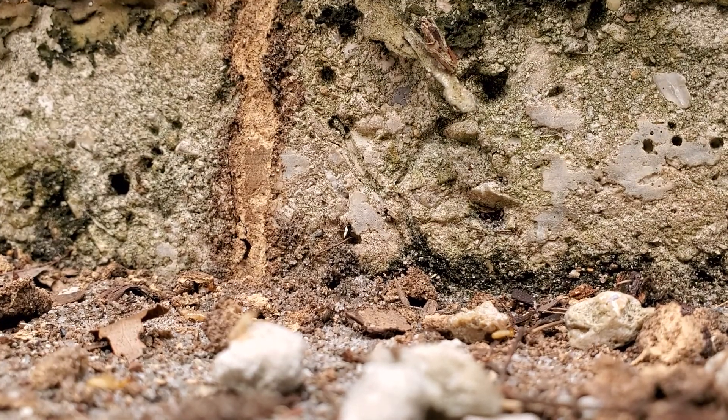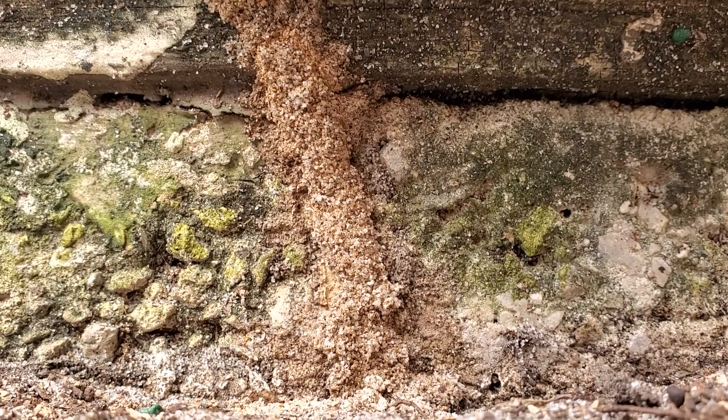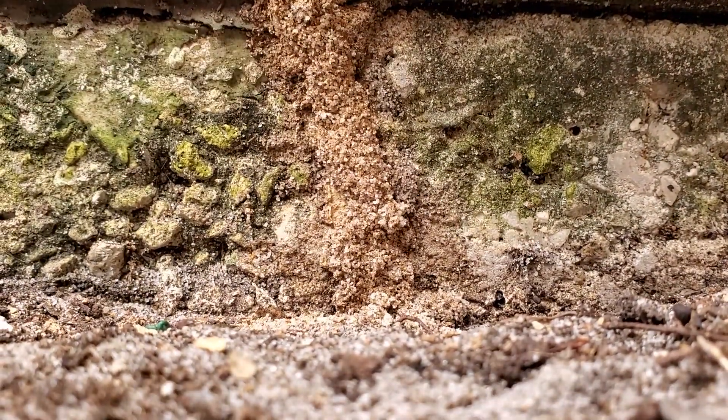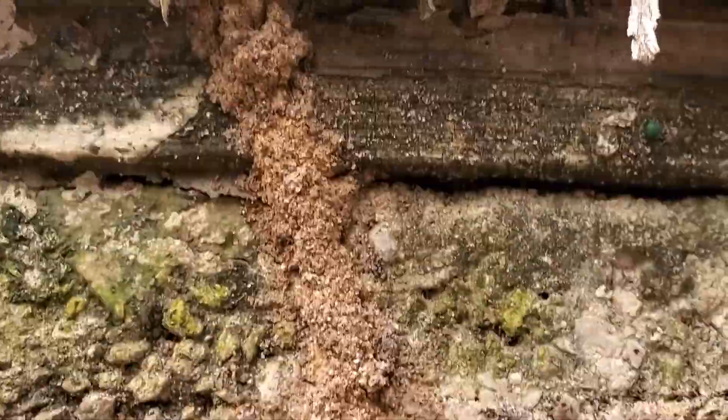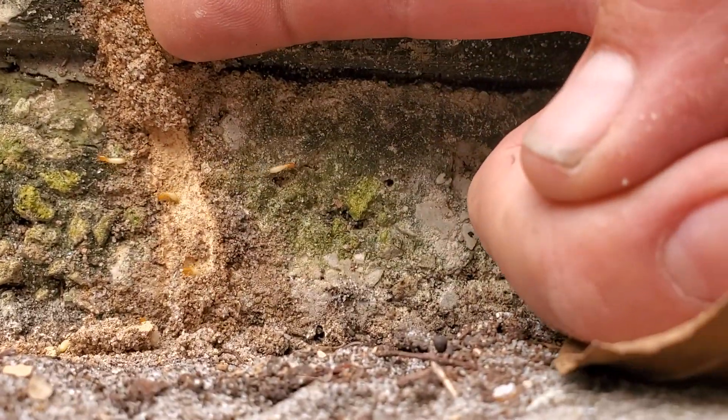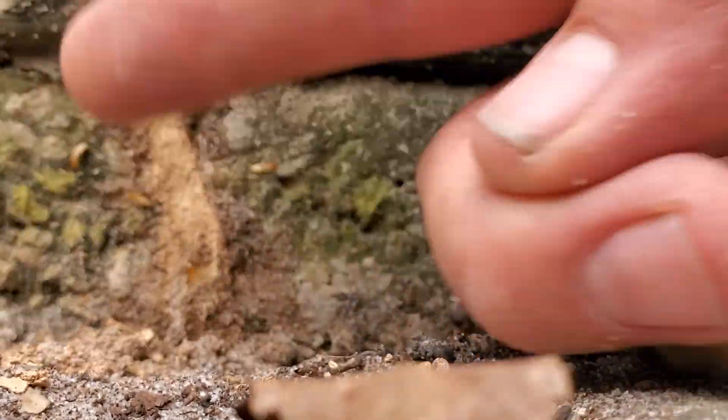I'm going to break open another area. Let's see if we can get some action out of this tube here. If you guys are wondering, I am in Hobe Sound, Florida.